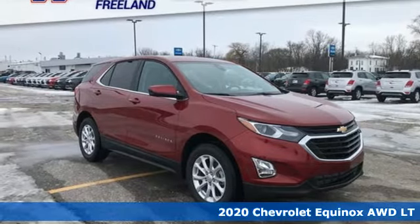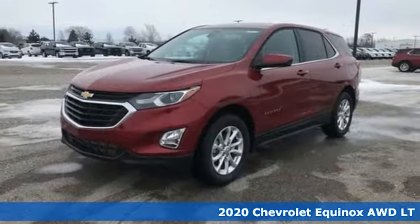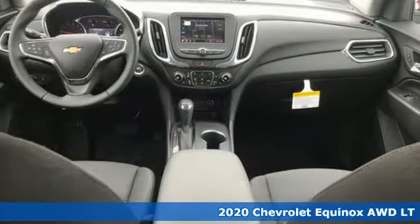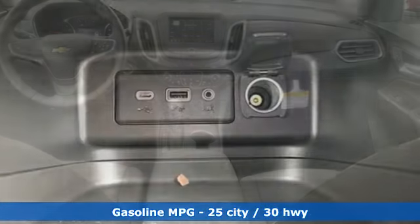It's a new 2020 Chevrolet Equinox. Stylish, energized and ready for takeoff. This is a multitasker that doesn't compromise. It's well equipped with the features you need.